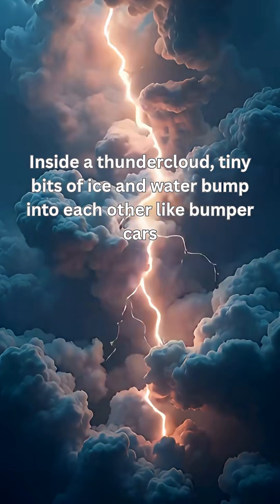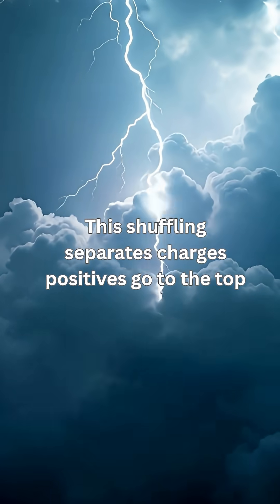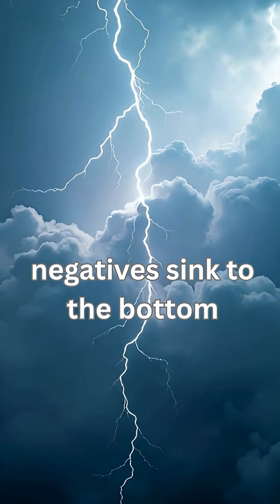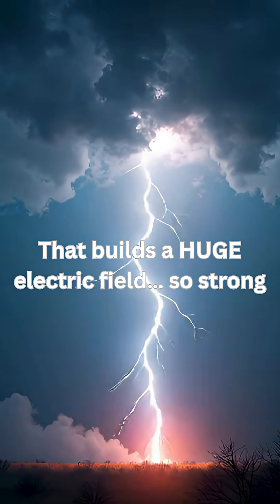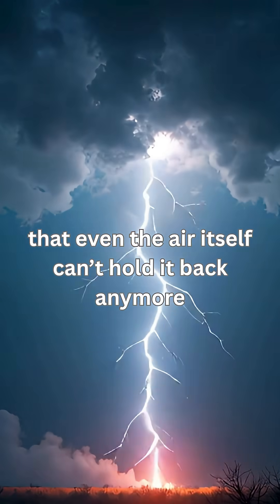Inside a thundercloud, tiny bits of ice and water bump into each other like bumper cars. This shuffling separates charges — positives go to the top, negatives sink to the bottom. That builds a huge electric field so strong that even the air itself can't hold it back anymore.